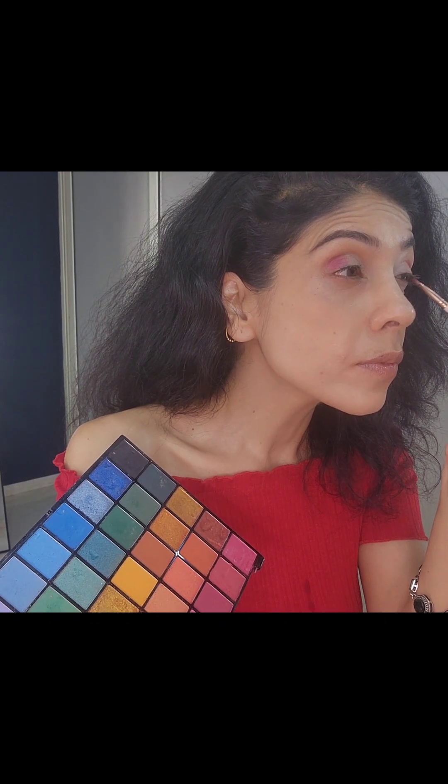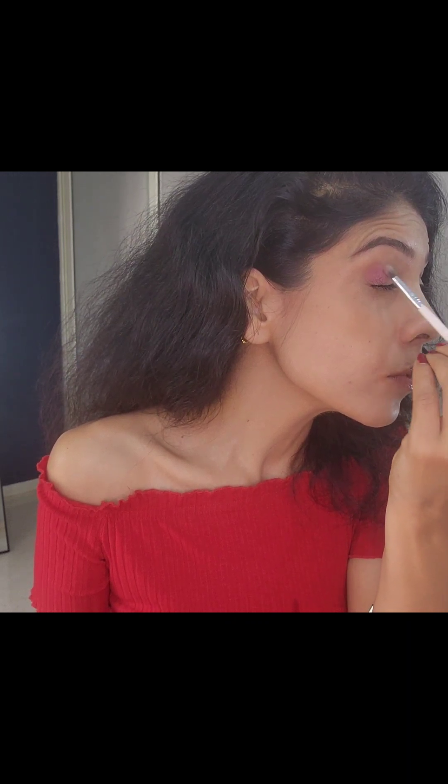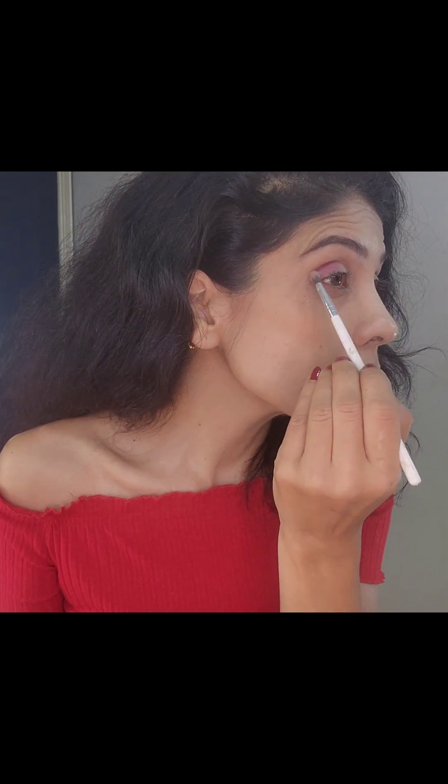Usually with metallic shades it really doesn't show directly on your eyelids — you definitely have to put a proper cut crease to make it pop out. I'm blending that with a blending brush using circular motions, and I always like to extend it a little bit on the outer corner.